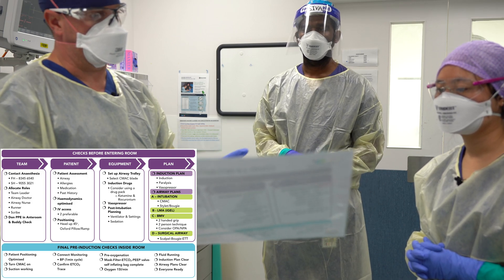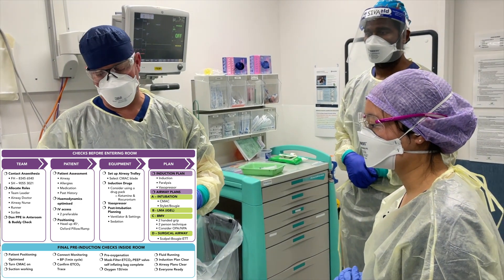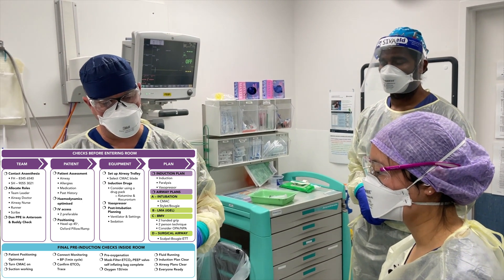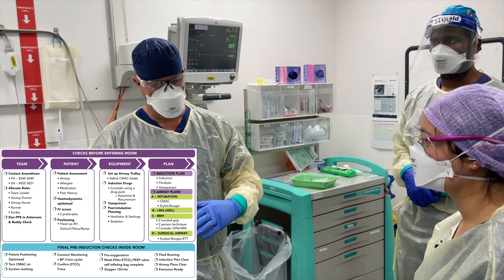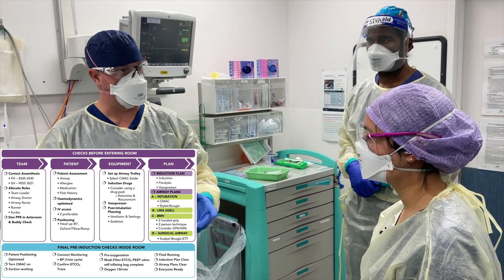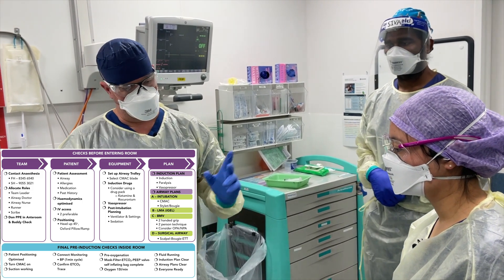Airway plans: Plan A is a predictably straightforward intubation — I intend to intubate with a size 4 GlideScope, 8 blade, and size 8 tube. If I struggle, I'd use the bougie. Plan B will be the size 4 i-gel that we have available. If all of those fail, Plan C will be bag-mask ventilation — Maddie will transition directly to the red face mask, I'll have a two-handed grip and bag ventilate. Plan D will be a surgical airway: scalpel, bougie, size 6 tube, which is inside.